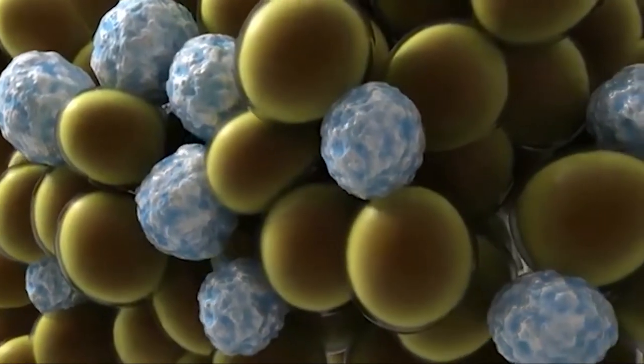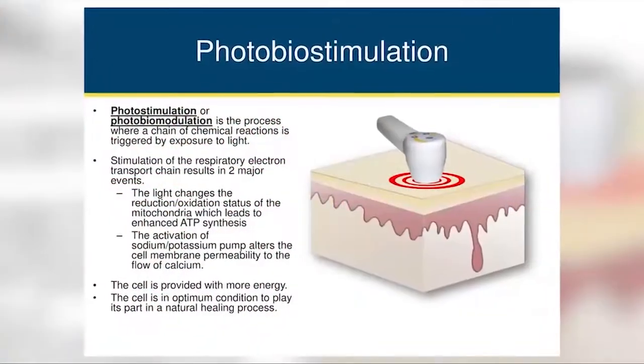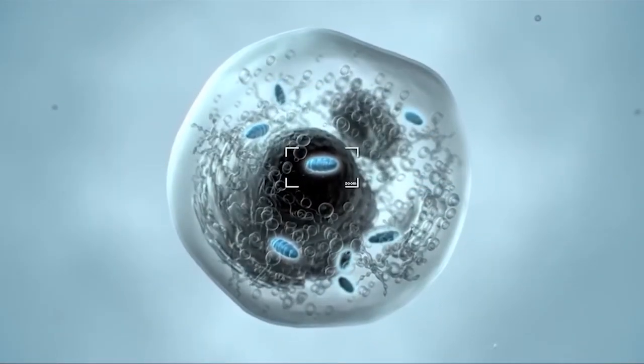That is what our system does, and here's how it works. Clinical studies have proven that red light therapy, like the one we use in our office, initiates a photobiostimulation reaction of the fat cells' energy factories, known as the mitochondria.